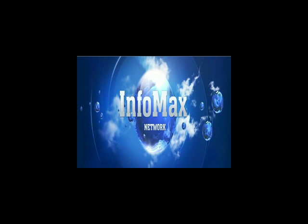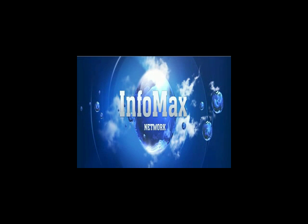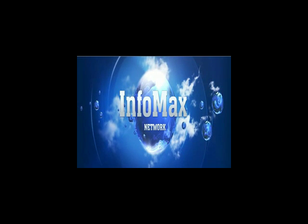This is Rich Kambak for InfoMax Network and today we're going to give you a tip on how to track the BBC life of a container. Tip by Dr. Philip Wainwright with Supply Chain Management Maritime Applications.